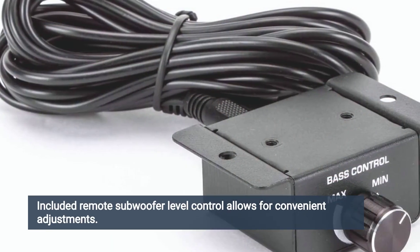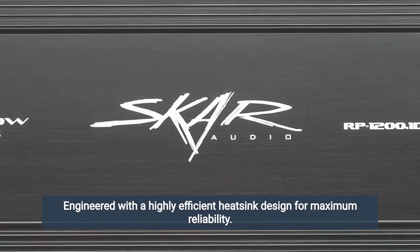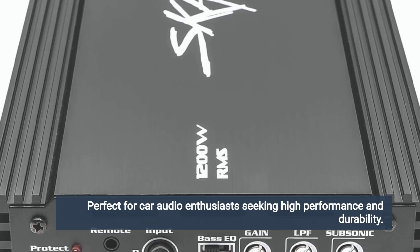Included remote subwoofer level control allows for convenient adjustments. Engineered with a highly efficient heatsink design for maximum reliability. Perfect for car audio enthusiasts seeking high performance and durability.